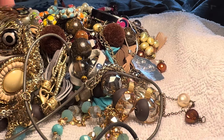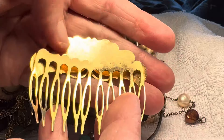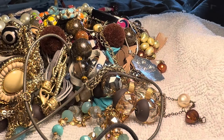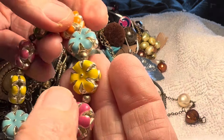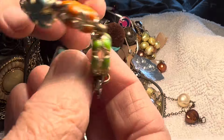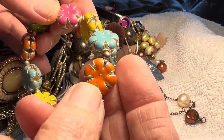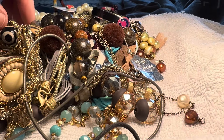And a hair comb — vintage, seven dollars. A stretch bracelet, five dollars. Enamel with pretty flowers — that reminds me of spring. Feels like spring today.